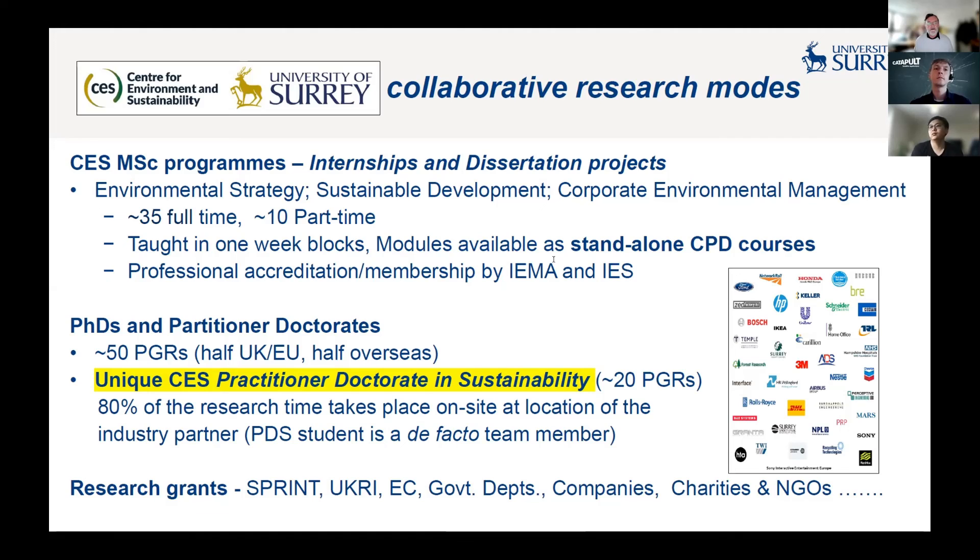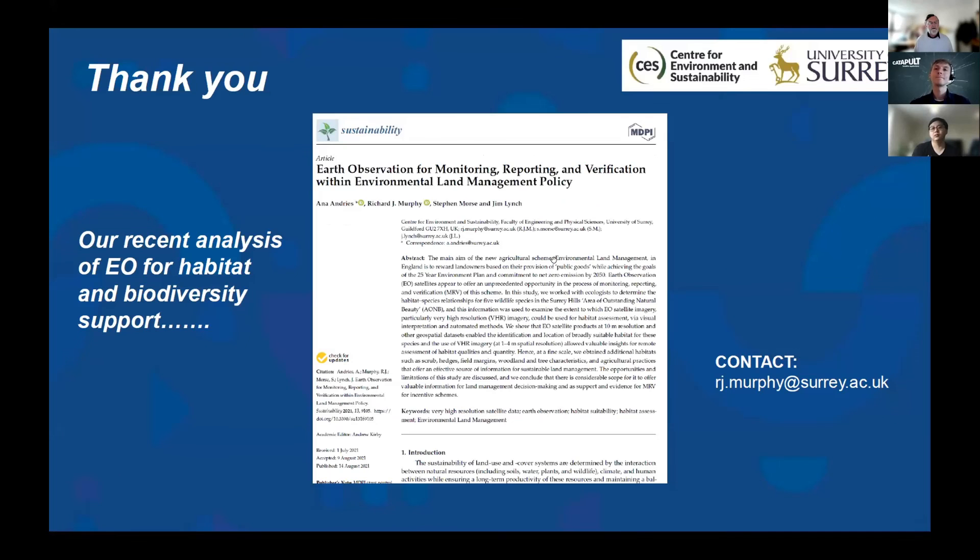That's my time done. Thank you very much for your attention. We've very recently published, a few months ago, on our habitat assessment in this area, and you can see it ties directly into environmental and management policy. Thanks everyone.